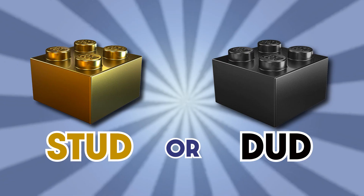As a reminder, studs you want to buy, duds not so much. These are just my opinions. If you want to buy all or none of the sets, that's totally fine — be my guest. I just hope you use videos like these to make smarter buying decisions.